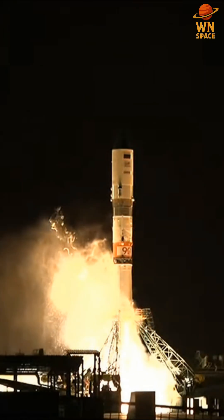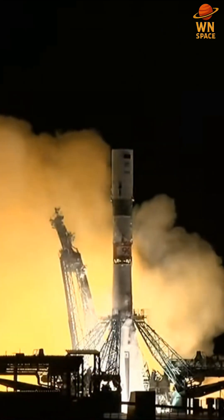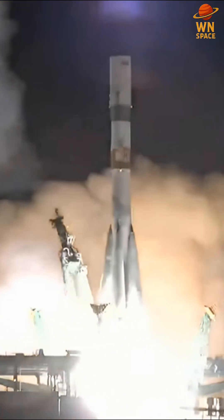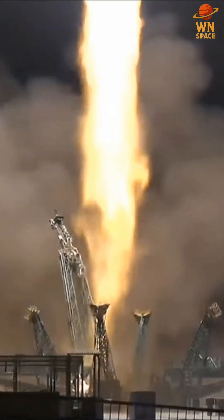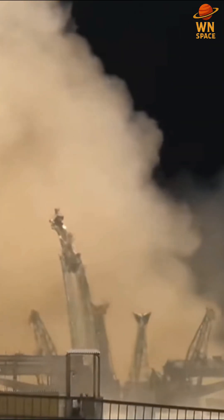T-minus six, five, four, three, two, one. Hold down arms retracted and we have liftoff of the 93 Progress resupply ship to the International Space Station. The Soyuz booster has cleared the tower.